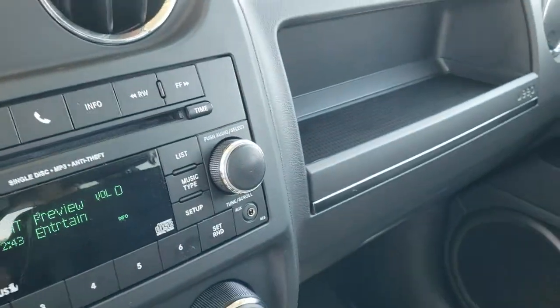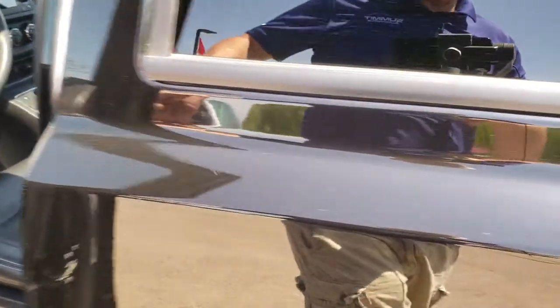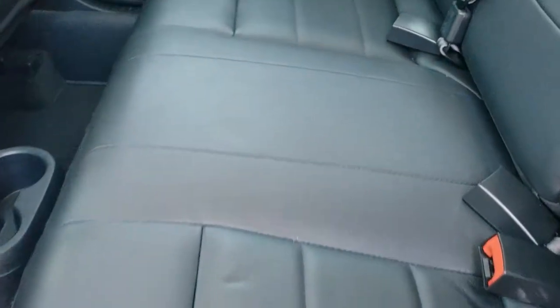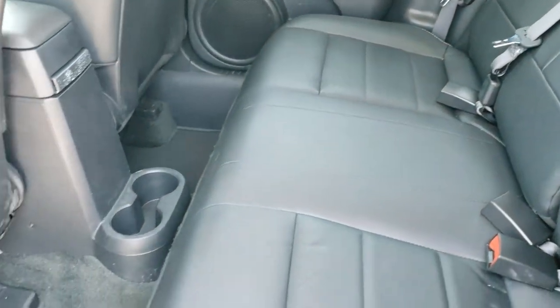We'll take a quick look at the back seats and then we'll check out under the hood. Really clean vehicle — I don't think this one's ever been smoked in. Smells very clean inside. Has a LATCH child safety system back here. Factory floor mats throughout. And these seats do fold down. So very, very clean back here.